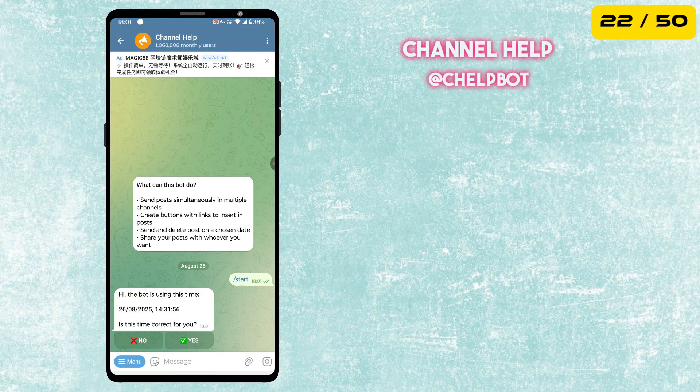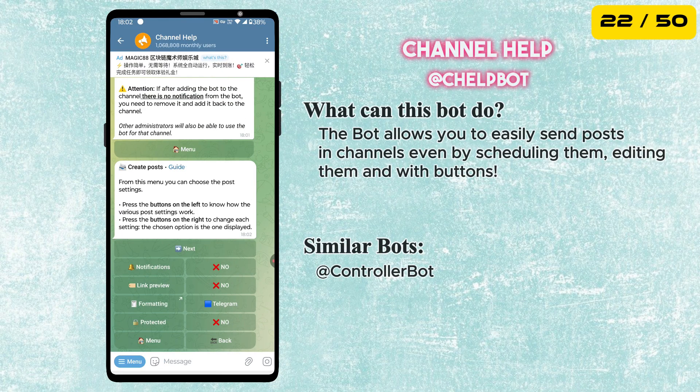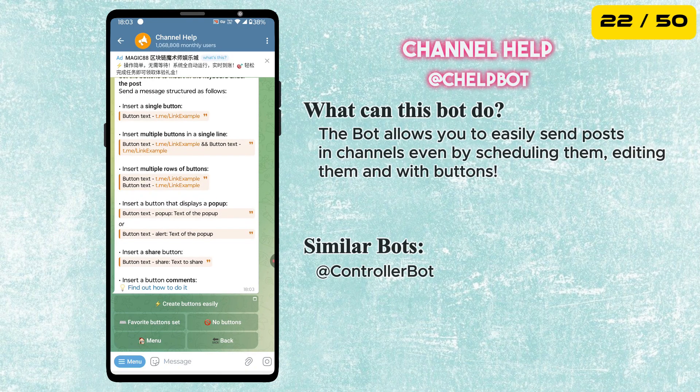The next bot is called Channel Help. This is a very useful bot for channel owners. It can send posts simultaneously to multiple channels, create buttons with links to insert in posts, and schedule or delete posts on a chosen date.